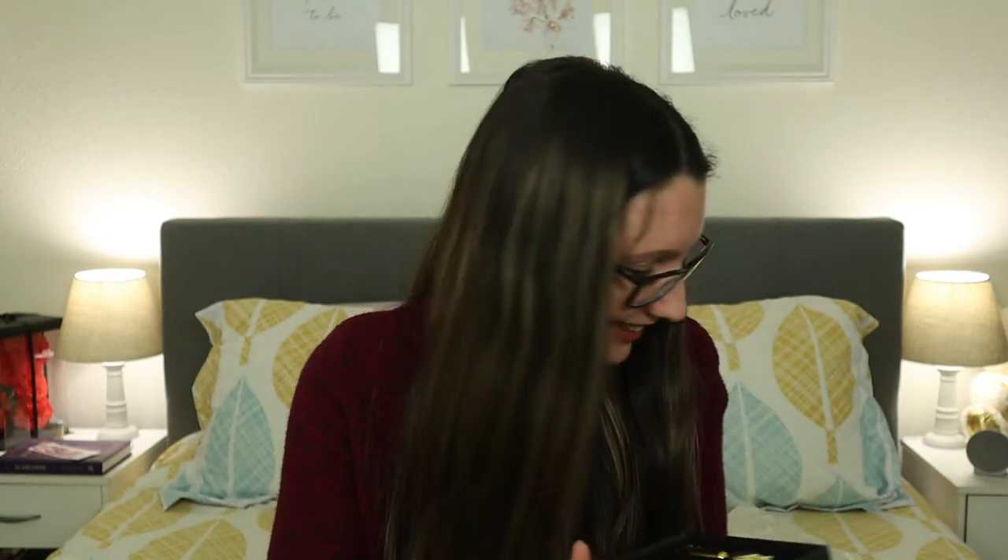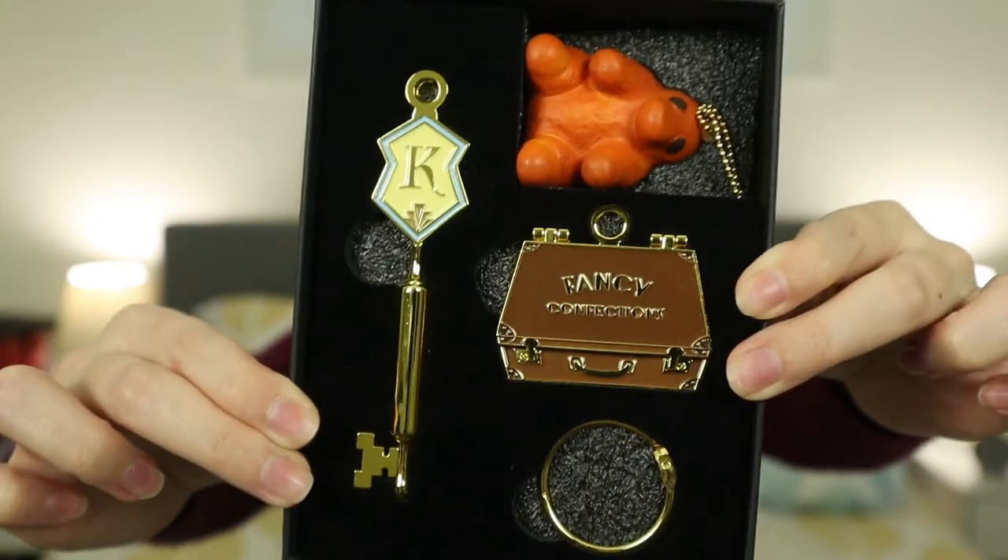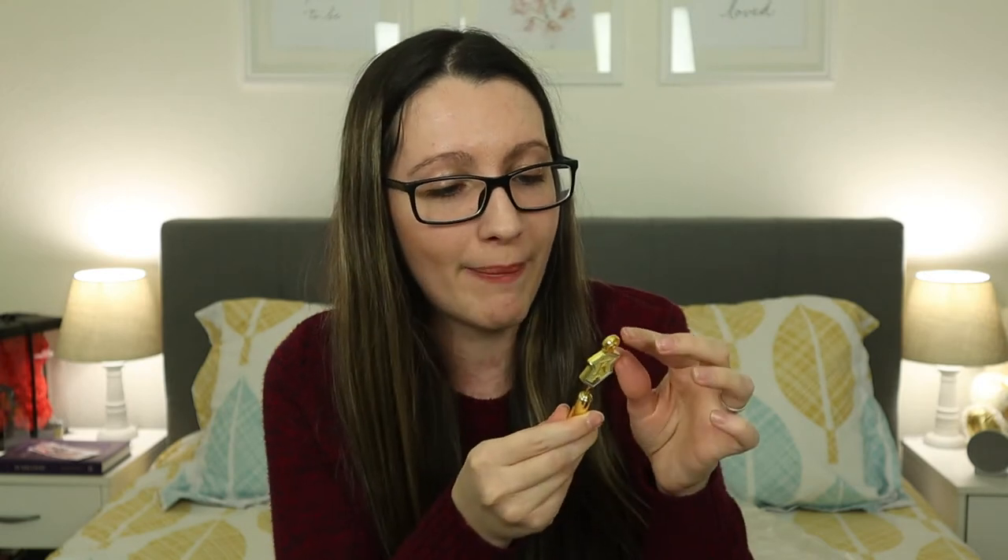The next key is a chunky one. Oh my god, this is so cute — it's from Fantastic Beasts! At the end of Fantastic Beasts, Kowalski opens a bakery, and this is the key to the bakery. It's really cute. There's the 'K' for Kowalski, and on the back it says 'Quality Baked Goods.'